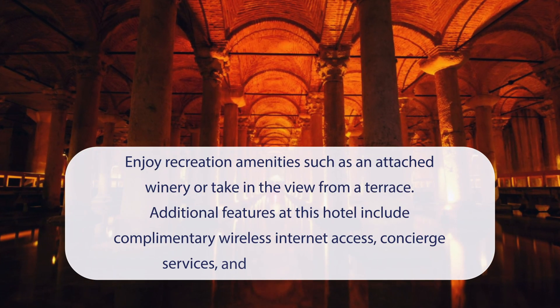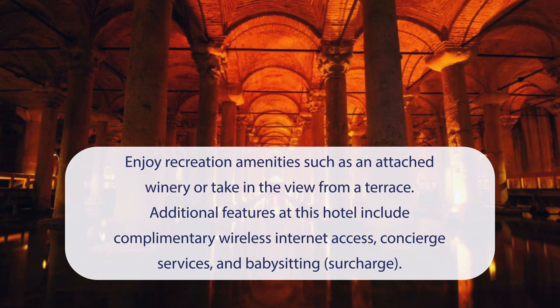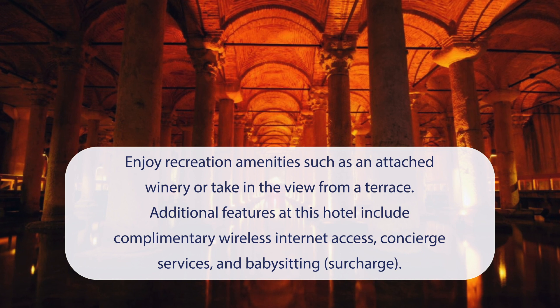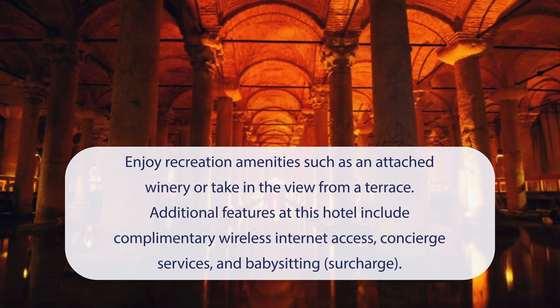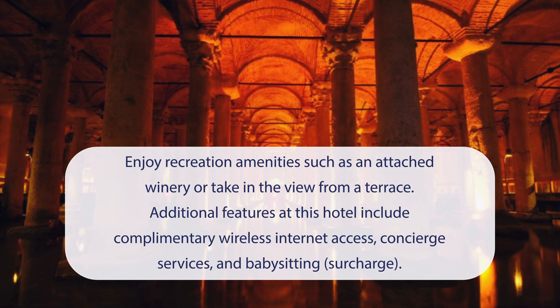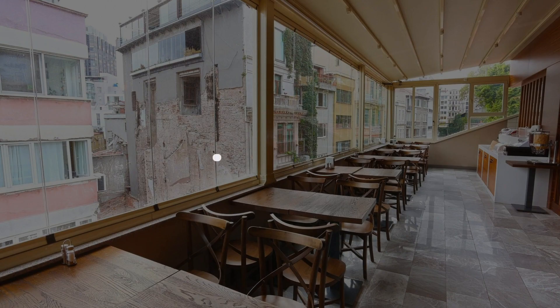At Taksim Premium Hotel, you can enjoy recreation amenities such as an attached winery or take in the view from a terrace. Additional features include complimentary wireless internet access, concierge services, and babysitting. It has a pretty good location.